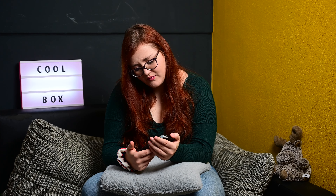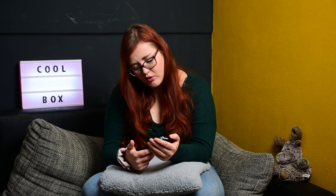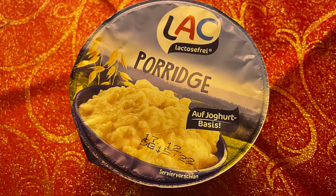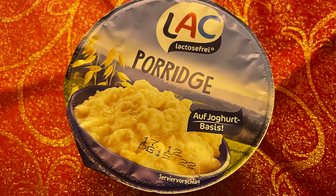Dann hatten wir von Laktosefrei das Porridge auf Joghurt-Basis. Das hat mein Mann gegessen. Fand er auch gut, hat er nichts dagegen gesagt. Ich habe zwar zu ihm gesagt, vielleicht soll er was reinmischen, weil das nur das pure Porridge ist. Aber er hat es so gegessen und ihm hat es geschmeckt.